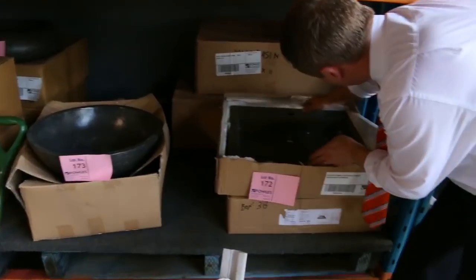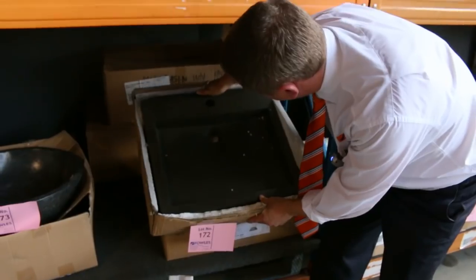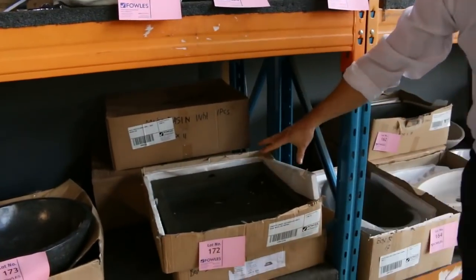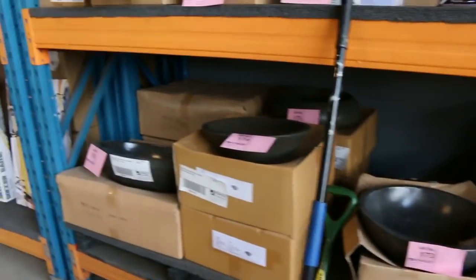Right next door, have a look at these beautiful engineered stone tops — basin units for the bathroom. They're $850 in the shops; I reckon they'll start around the $250 mark, so they'll be a super buy for somebody.